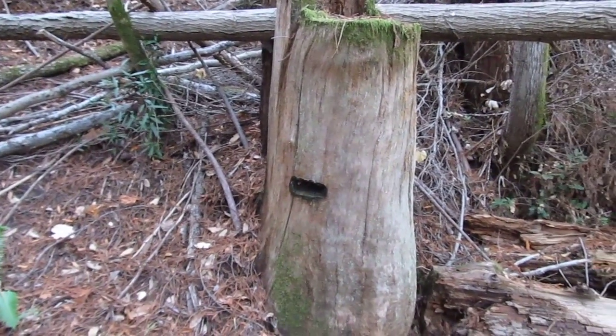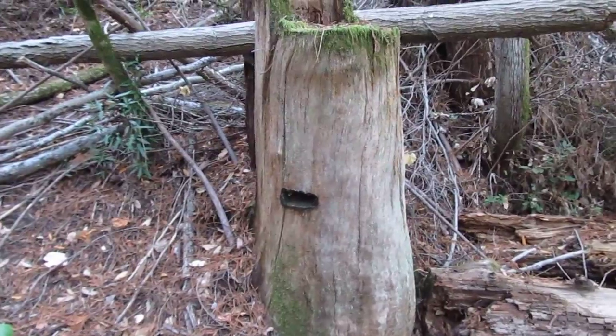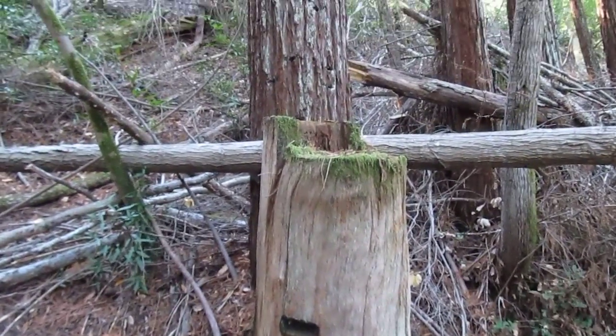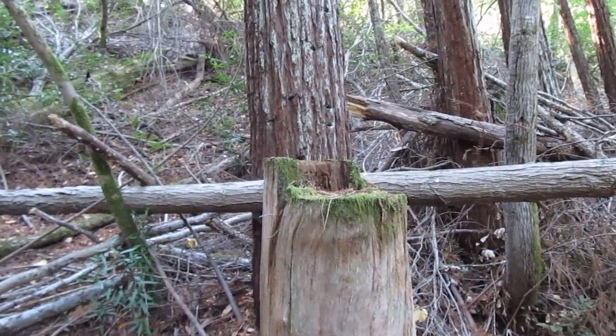You can see that cut for a springboard — that's what they called that — and then they come up and they did their undercut and dropped the tree.